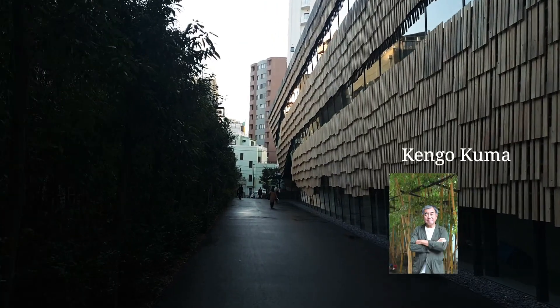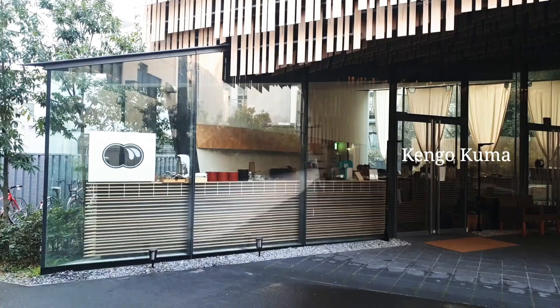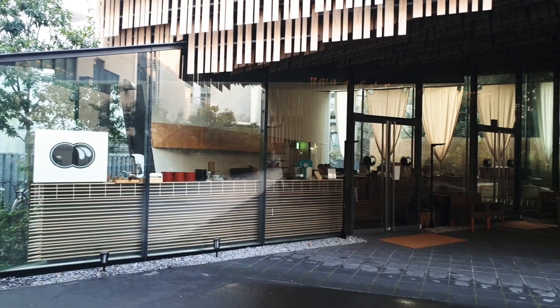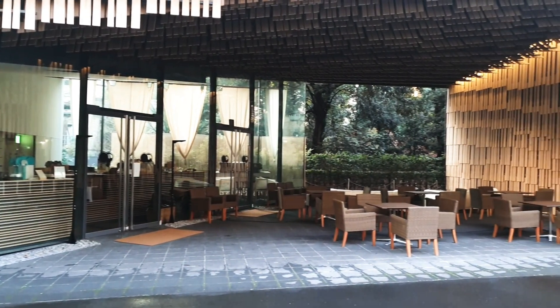This architecture with a marvelous facade is designed by Kengo Kuma. The Japanese sweet shop here is really good. Even though you are not interested in architecture, you should visit here.